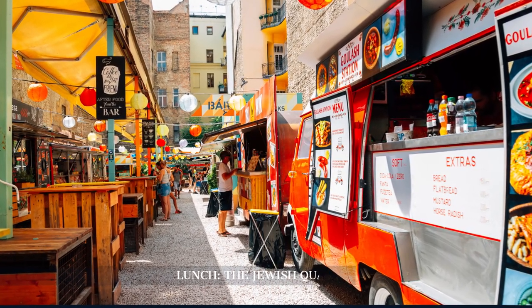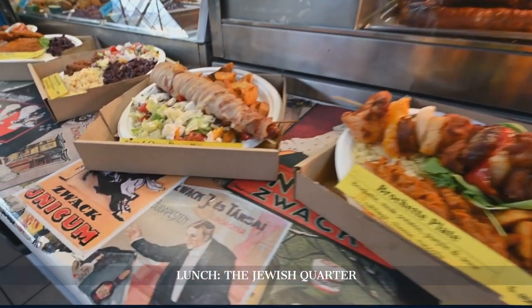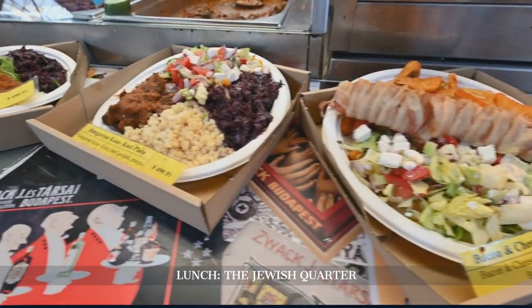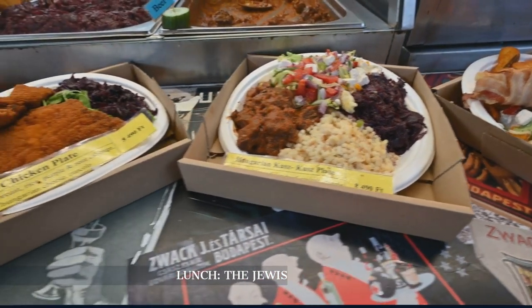Lunch is in the Jewish Quarter, a lively neighborhood known for its eclectic mix of street food, trendy cafes, and historic synagogues. Savor delicious dishes at a local eatery while taking in the vibrant atmosphere.